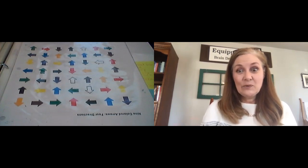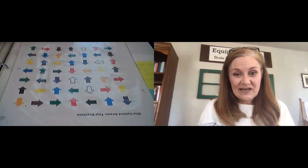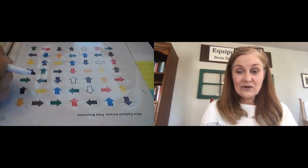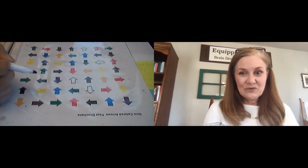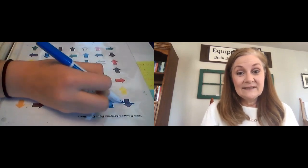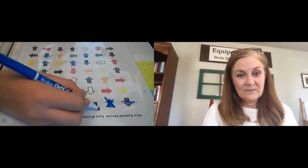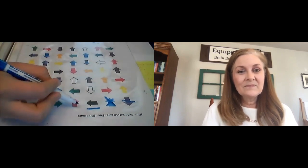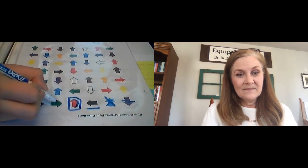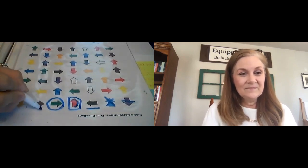Ariel is going to demonstrate saying the number, the color, the animal, the letter, the president, the symbol, and the direction. Go ahead, Ariel. Nine, blue, turtle, C, George Washington, parentheses.